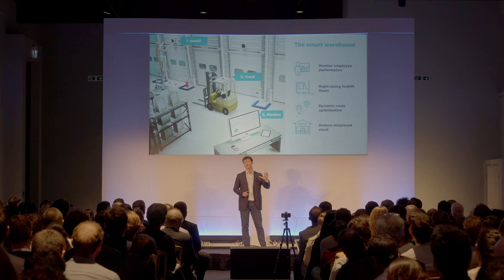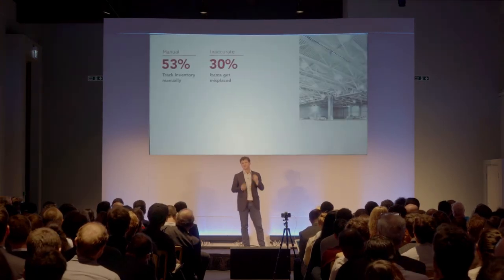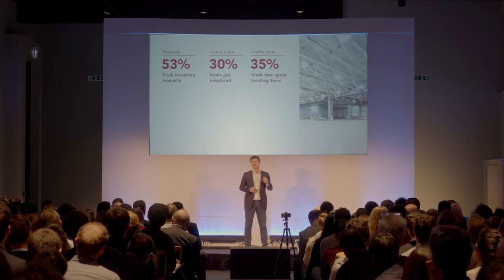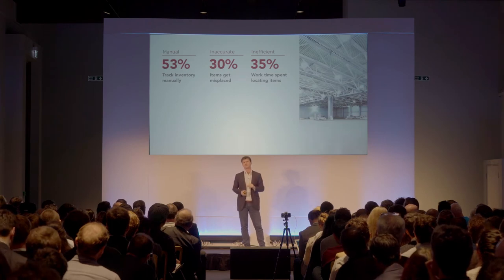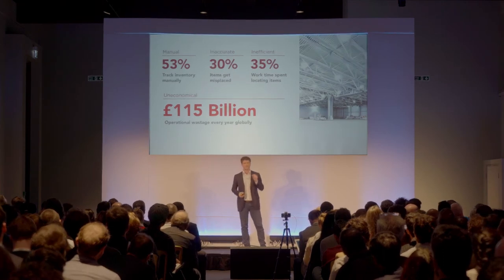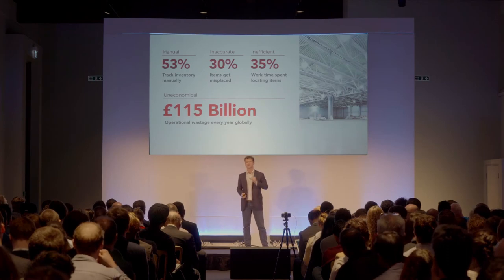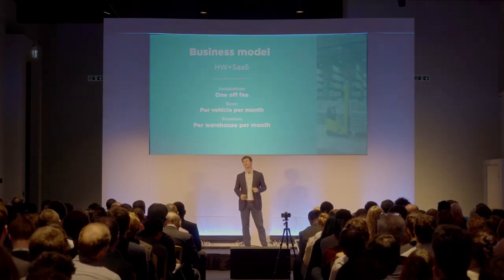We're initially targeting warehouse managers because 53% of them still track their assets manually. This results in 30% of all items getting misplaced and 35% of all work time spent locating items. These inefficiencies result in a staggering 115 billion pounds of operational wastage every year around the globe. This is a market begging for change.